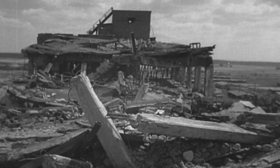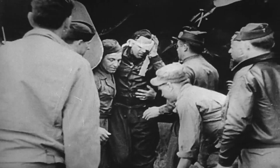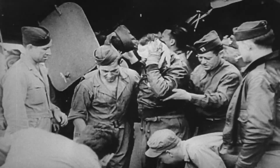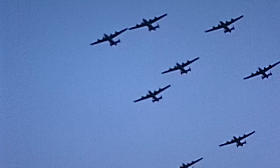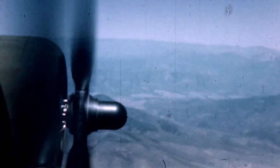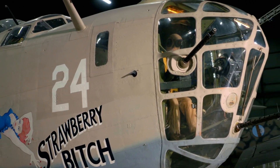Allied generals vow to destroy as many of these jets as possible, on the ground and in the air, before the threat gets out of hand. The aircraft to help them do it is America's go-to heavy bomber. Bombs away. The B-24 Liberator.